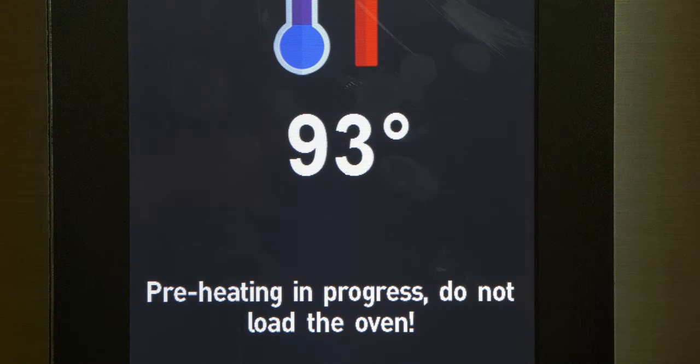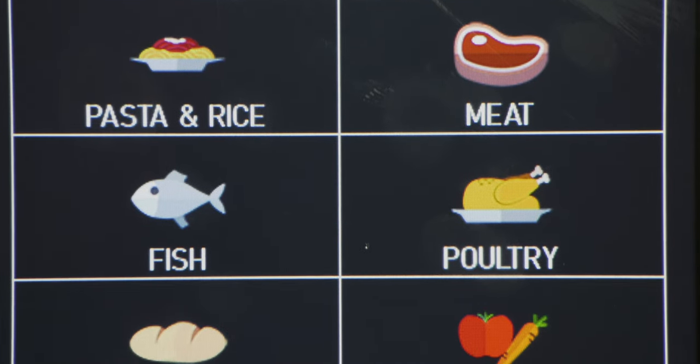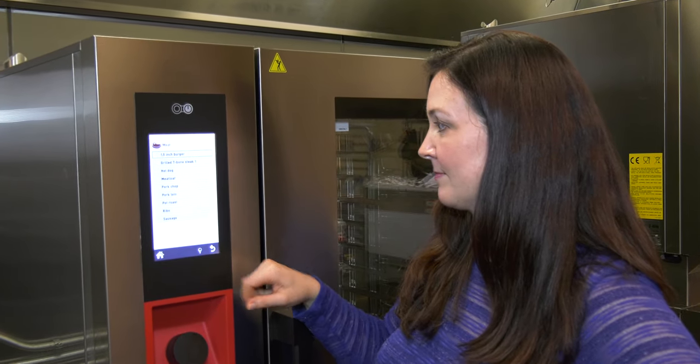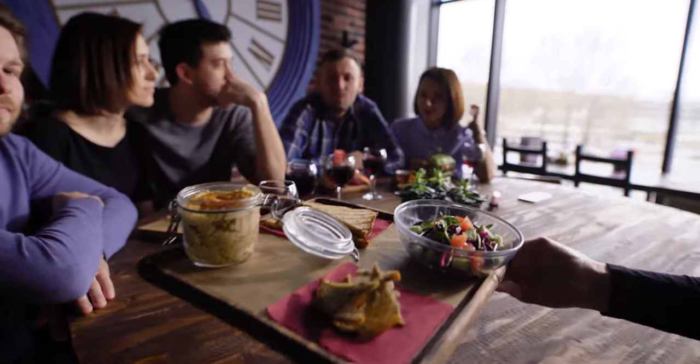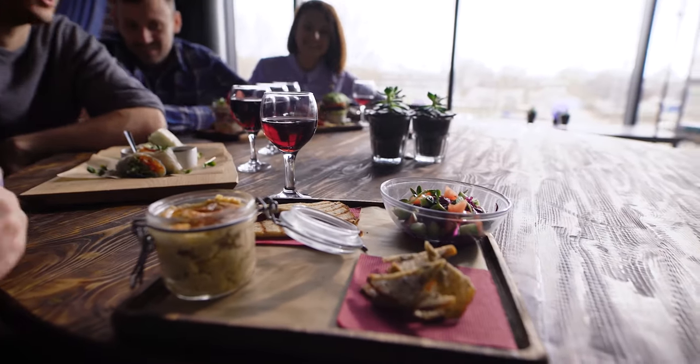To get you cooking right away, we have pre-programmed a full array of menu selections from the factory. From there, you can easily program over a thousand menu items with up to nine steps each to control your recipes precisely. Once programmed to your exact requirements, producing your customers' favorite meals is just a push of a button.